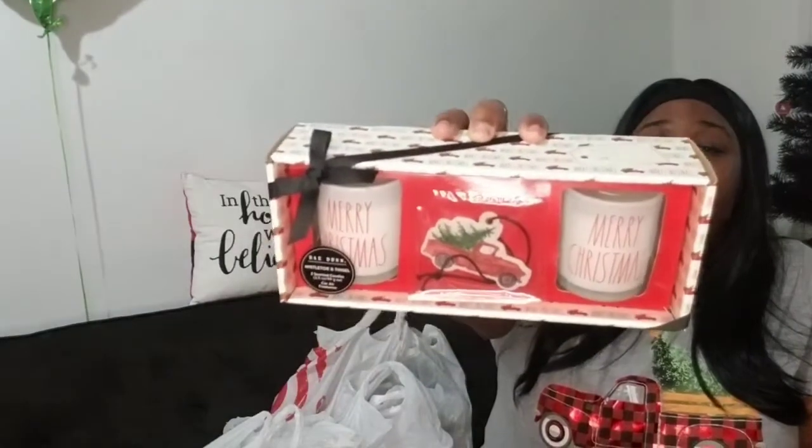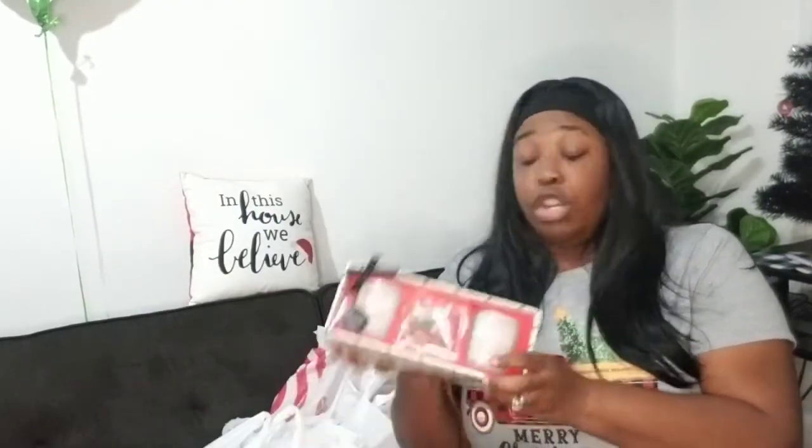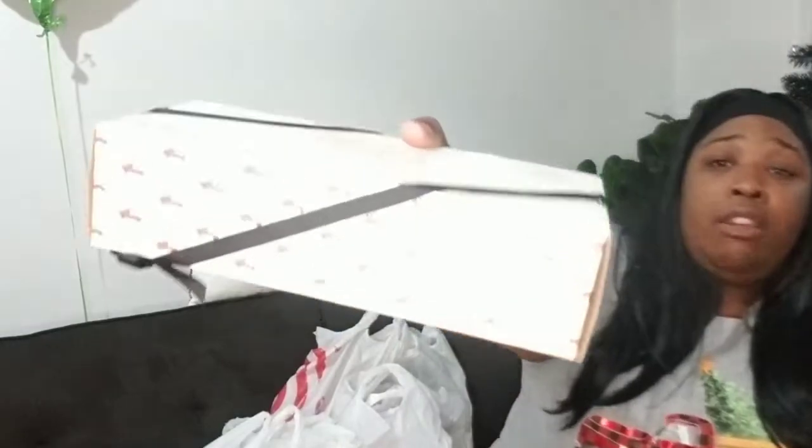Another Ray Dunn item that would be a great gift for someone who either collects Ray Dunn items or is a candle lover or air freshener type of person is this set right here. In this set there are two candles and an air freshener. This is mine — going in my cabinet. It's already wrapped up for you, has a little ribbon, and you can even put a to-and-from tag at the top. This was $9.99 from TJ Maxx.